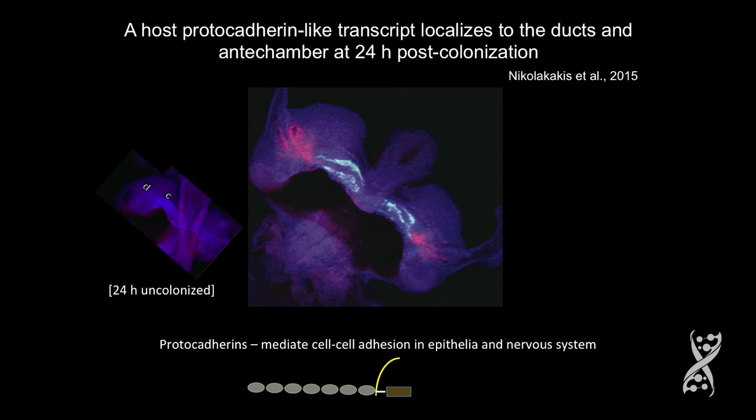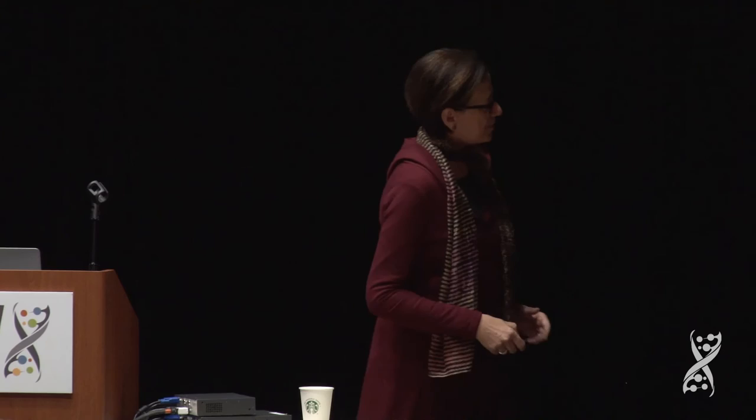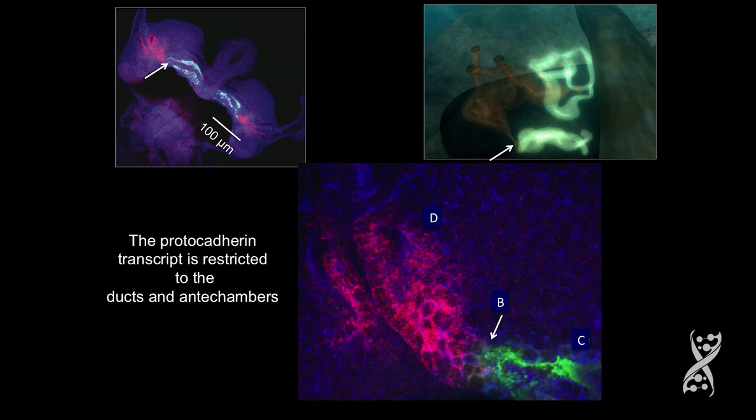Another one we found has the same pattern. We're beginning to expect that we're going to see this geography writ large. There was another one — a protocadherin-like transcript that localizes to the ducts and the ante-chambers after 24 hours of colonization. This is a non-symbiotic animal at 24 hours. But this is a symbiotic animal, and that's Vibrio fischeri. When you look at this up close, it's right here at that bottleneck — there's just a huge change at that point, and it's restricted to that area.